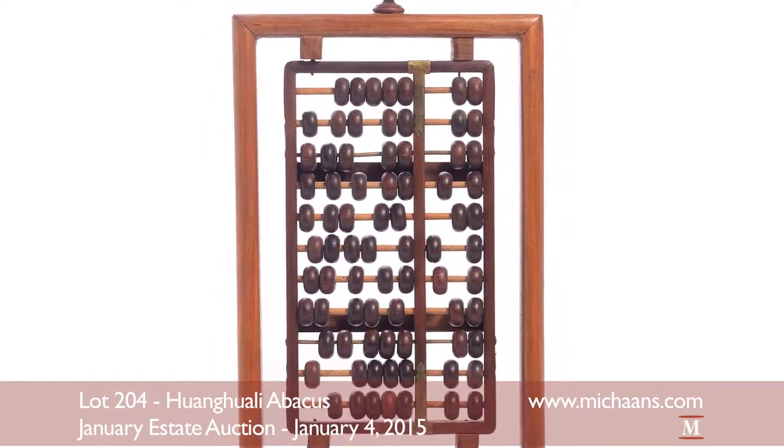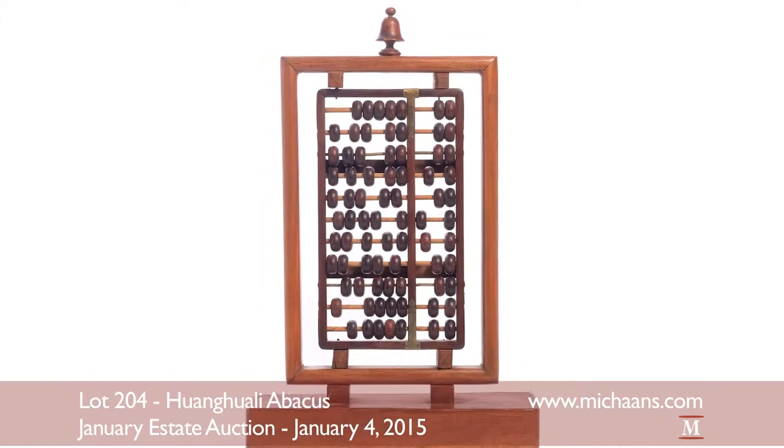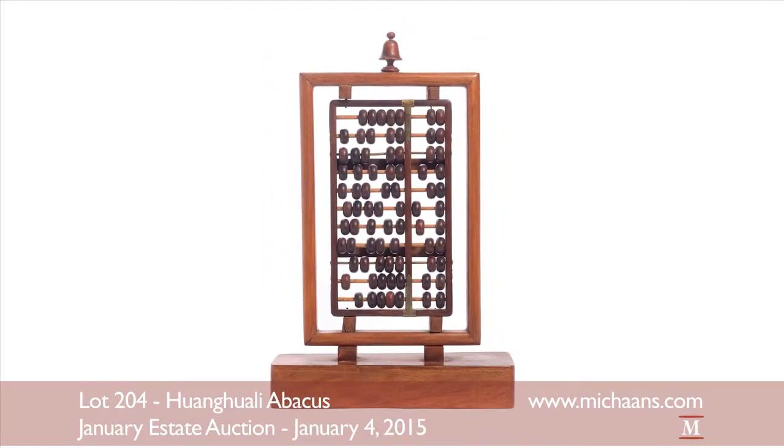This classic Chinese abacus with a custom-made twist highlights the Asian Department's portion of the sale at an estimate of $300 to $500.